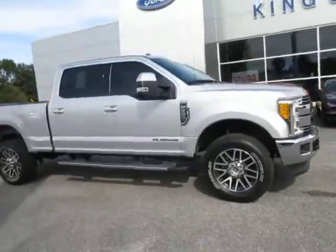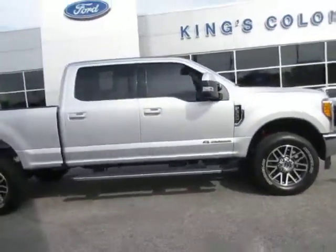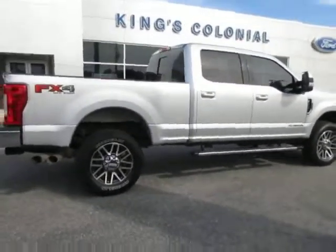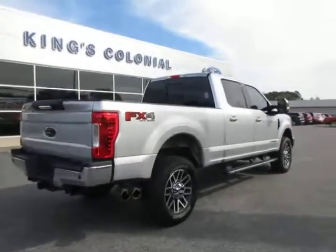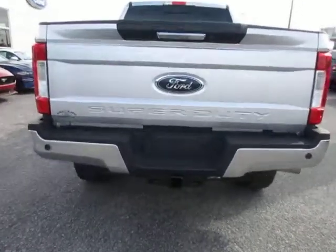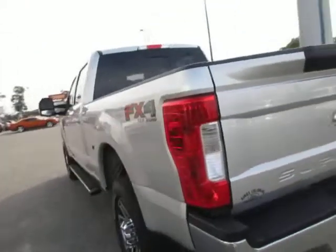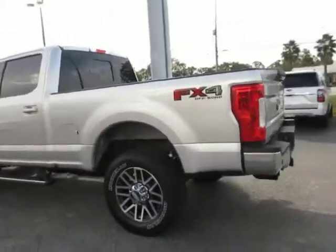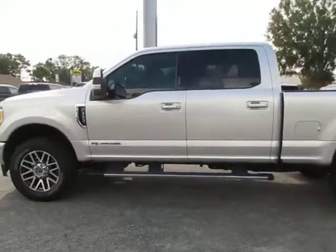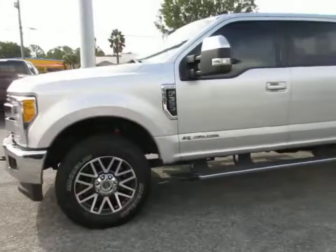Hello, welcome to Kings Colonial Ford. Here we have a 2017 Ford F350 FX4 Lariat truck — this is the big truck equipped with all of the options. Really nice truck, including the tow hitch, backup camera, parking sensors, 20-inch wheels, Michelin off-road tires, and the running boards. It has the 6.7-liter Power Stroke turbo diesel engine — really nice truck, very sharp.